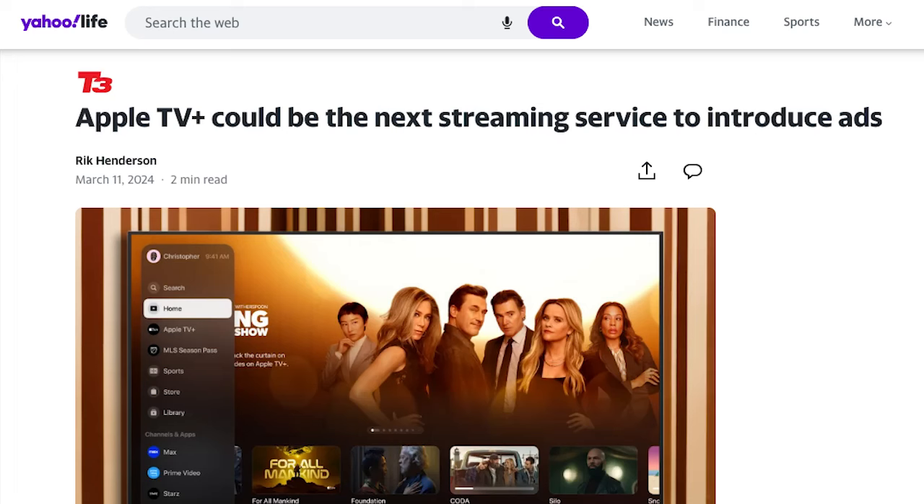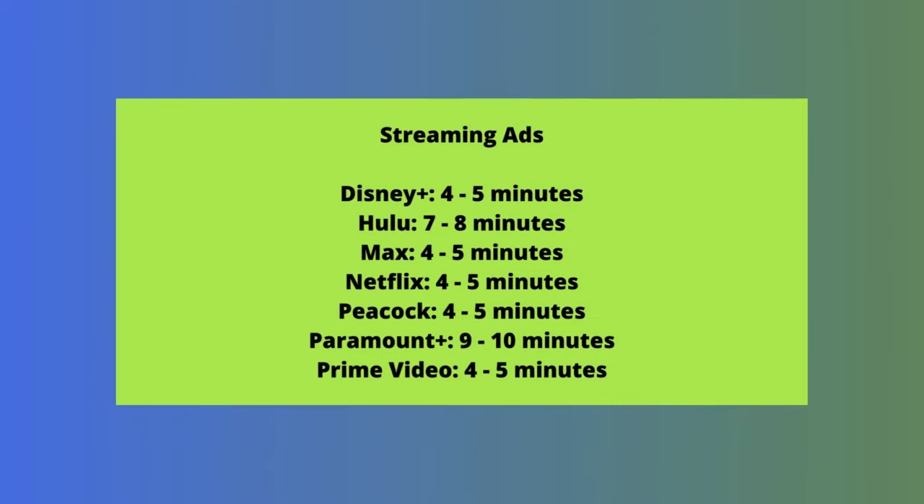We tested all of the major services to see where they stack up relative to ads. This included on-demand TV shows and movies on all of the apps to see how they compare. As you can see, the best streaming services for ad-supported plans show as little as four minutes per hour of content. Hulu and Paramount Plus are on the higher end at eight or nine minutes of commercials per hour at time of recording. Ads on both of those services tend to be more obtrusive.